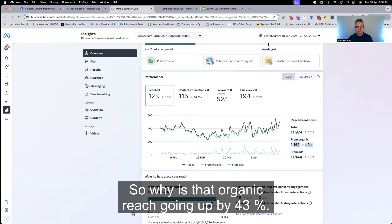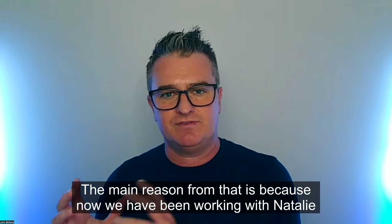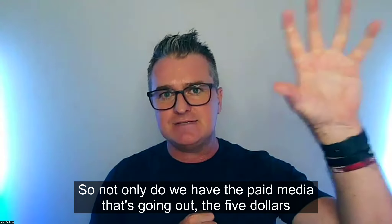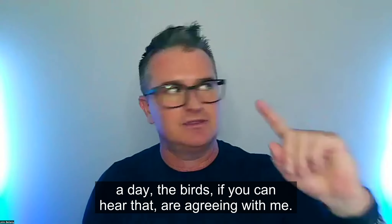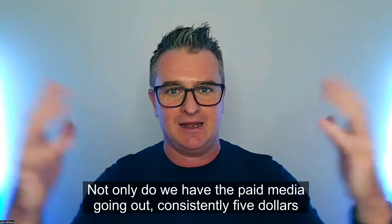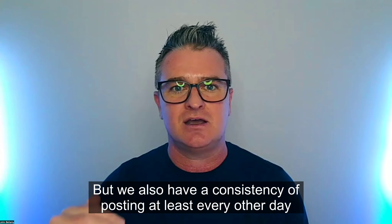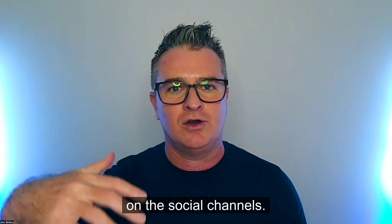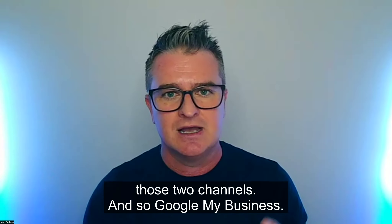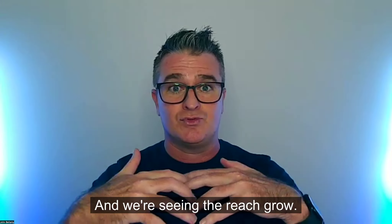Why is the organic reach going up 43%? We've been working with Natalie on her social media scheduling as well. Not only do we have the paid media going out consistently at $5 a day bringing in brand awareness and new clients, but we also have a consistency of posting at least every other day on the social channels — Facebook, Instagram, and Google My Business. Three channels, every other day, about 15 posts a month consistently. We're seeing the reach and engagement grow.